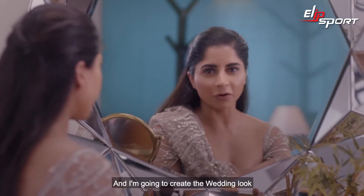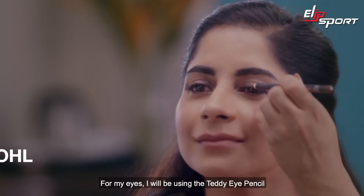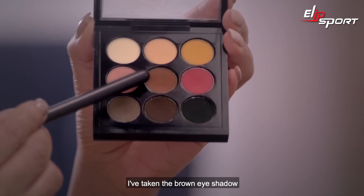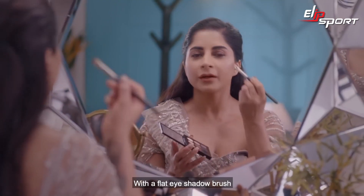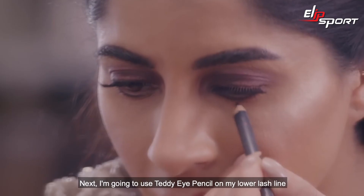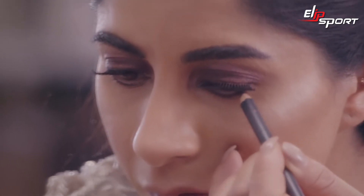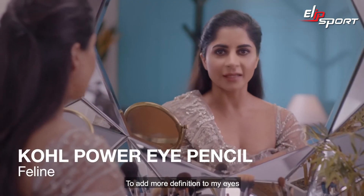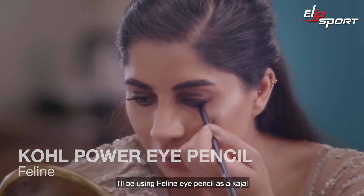Today's my friend's big day and I'm going to create the wedding look. For my eyes I will be using the Teddy Eye Pencil as an eyeliner and then smudge it. I've taken the brown eyeshadow with a flat eyeshadow brush and I'm patting it on my eyelid — once I get a good color payoff, I'm going to blend it. Next, I'm going to use the Teddy Eye Pencil on my lower lash line and smudge it with the same brown eyeshadow.